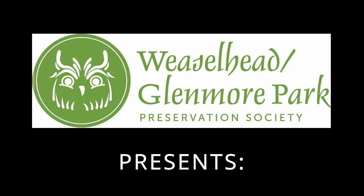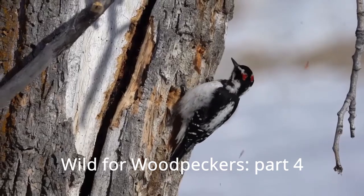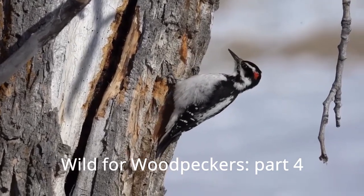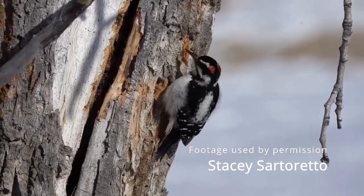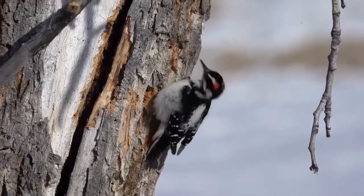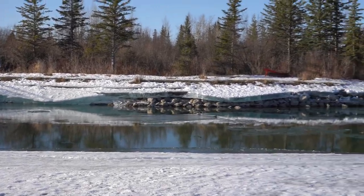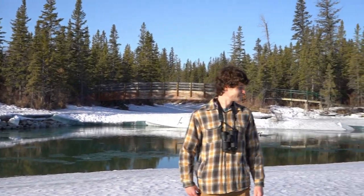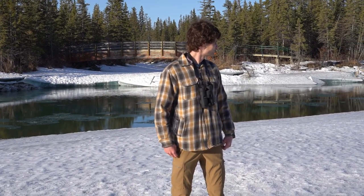Hello and welcome to another Wild for Woodpeckers video presented by the Weaselhead Glenmore Park Preservation Society. In our previous videos we learned about what species of woodpeckers you can find in the Weaselhead, how to identify them, signs of woodpeckers and some adaptations that protect their brains and allow them to hammer away at wood to find food. For this video we went out to the Weaselhead with one of our naturalists Zach, who's going to share some more fascinating woodpecker adaptations with us.